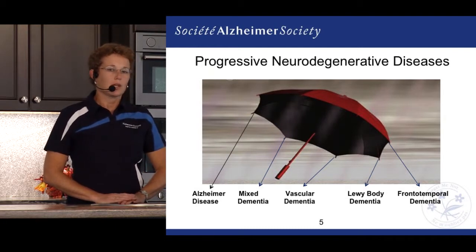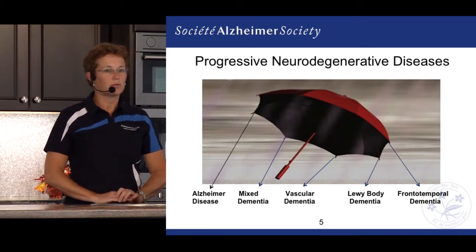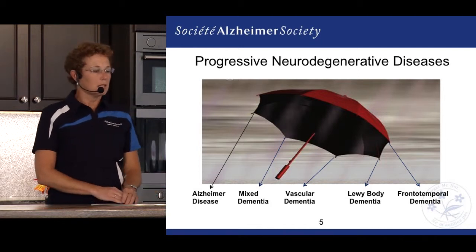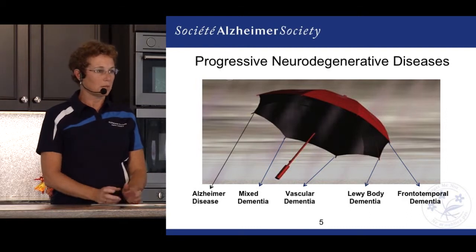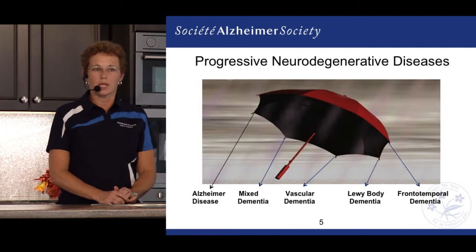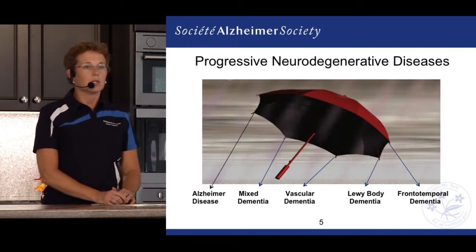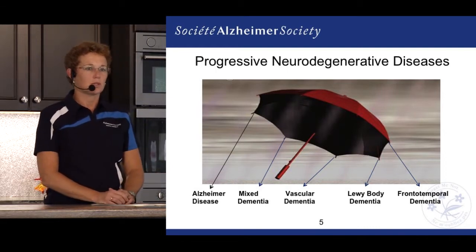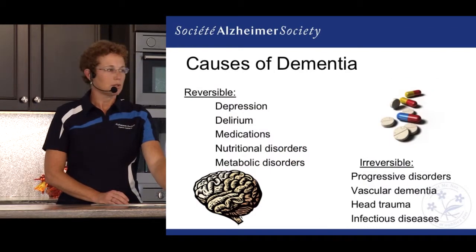Frontotemporal dementia is another form of dementia. It's not as common, however we are seeing this kind of disease happening earlier in a person's life — usually before age 65. It's more challenging to diagnose because the person's memory is often quite intact early on, but they're having other behavior and personality changes that are hard to explain for someone who may still be working and raising their family.